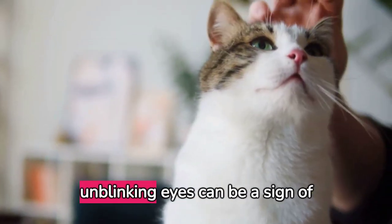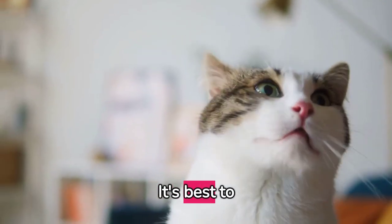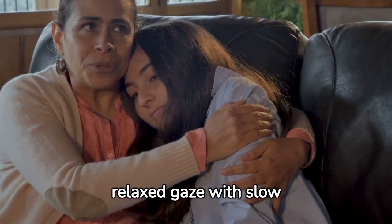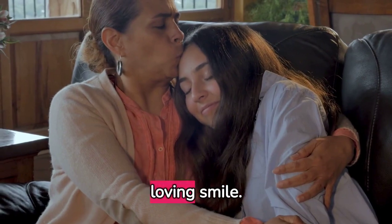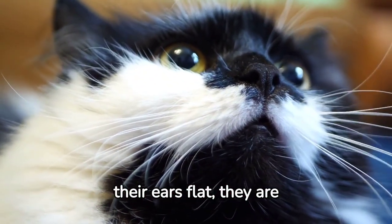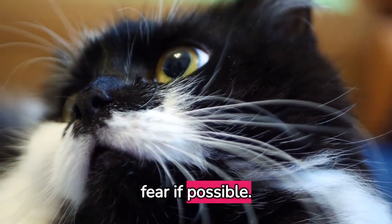A cat staring at you with unblinking eyes can be a sign of dominance or aggression — it's best to break gaze in this situation. However, a soft, relaxed gaze with slow blinking is your cat's way of expressing affection. If your cat is crouching with their ears flat, they are scared, and the best thing to do is remove the source of fear if possible.